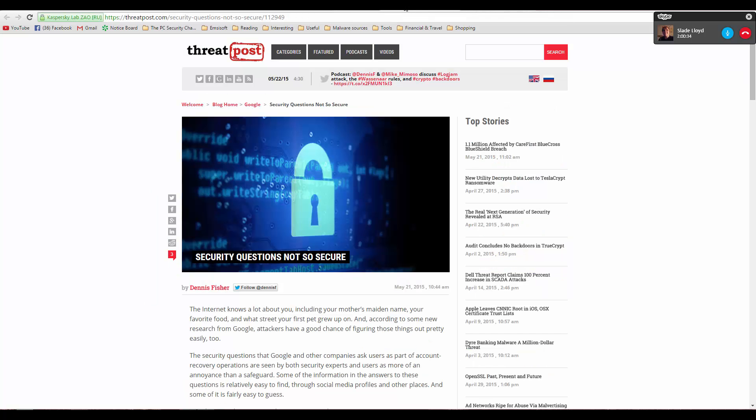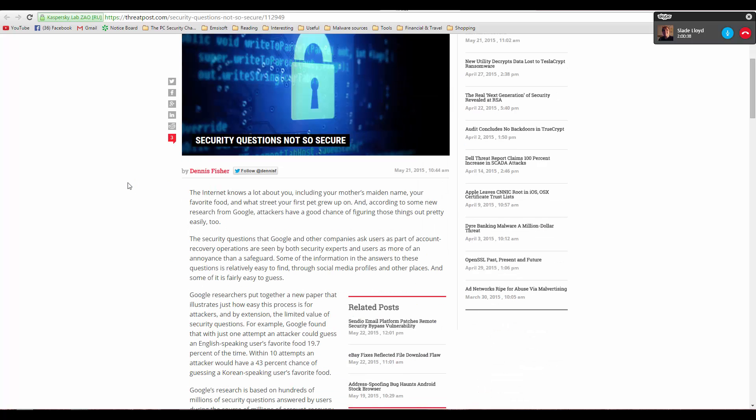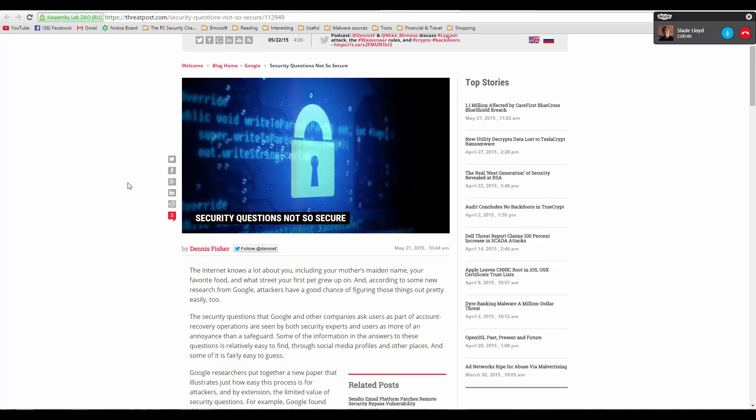Security questions may not be as secure as previously thought. The problem with security questions is when they're not answered correctly. Sometimes users try to act smart and think that if they answer the obvious question, a friend might be able to guess it — so they answer something wrong thinking it'll be more secure. But that's not the case.